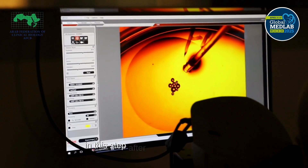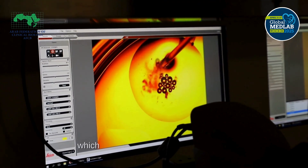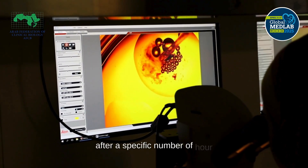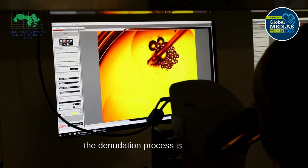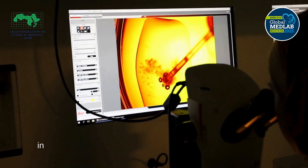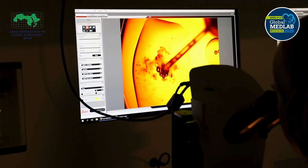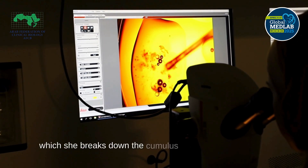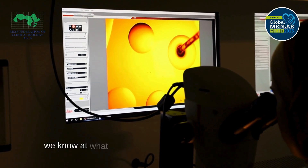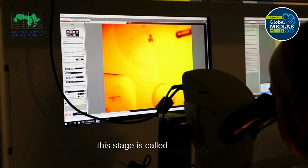After retrieving the oocytes, they are placed in the incubator, which contains carbon dioxide and oxygen. After a specific number of hours, the denudation process is performed to remove the corona cumulus cells from the oocyte. The oocyte is exposed to the enzyme hyaluronidase, which breaks down the cumulus surrounding the oocyte. In this stage, we also determine what stage of maturity the oocyte has reached. This stage is called maturation.